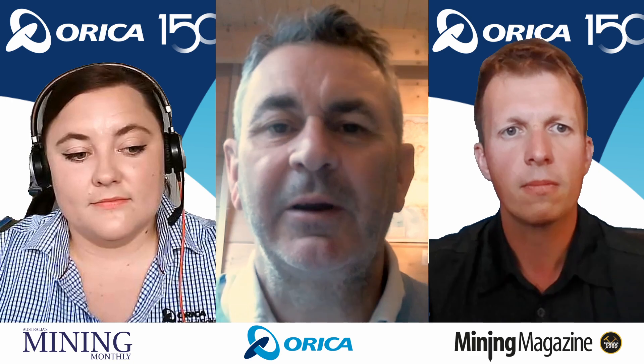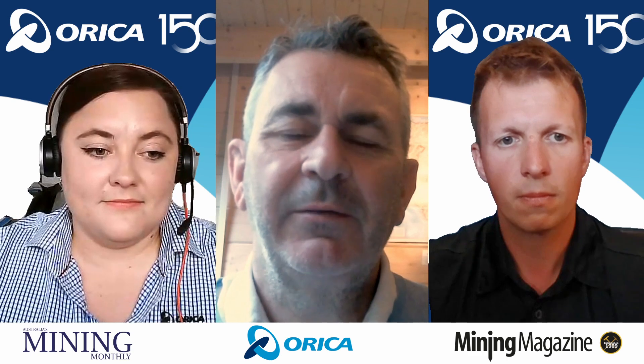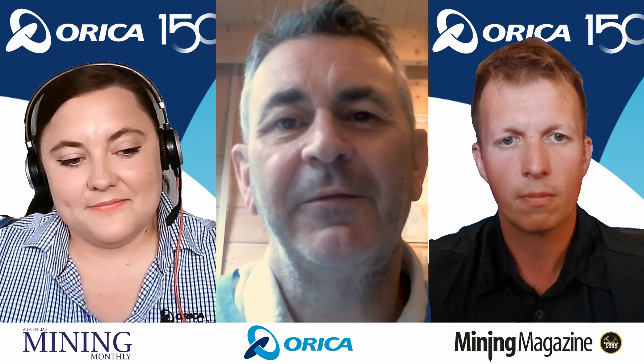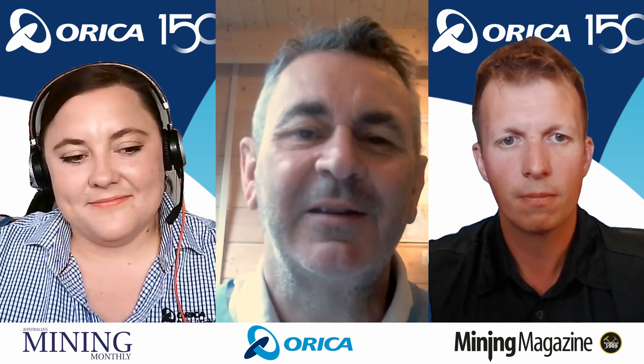Fantastic. Sophie, Sam, I want to thank you so much. It's pretty amazing how some of these mining infrastructure solutions are really changing the face of how we extract minerals from the world. It's been really interesting talking to you both from Orica. This is Martin Veitch from Mining Magazine, Australia Mining Monthly — thanks so much and we'll see you again next time.